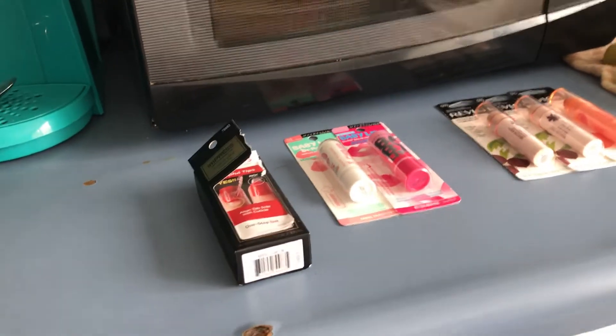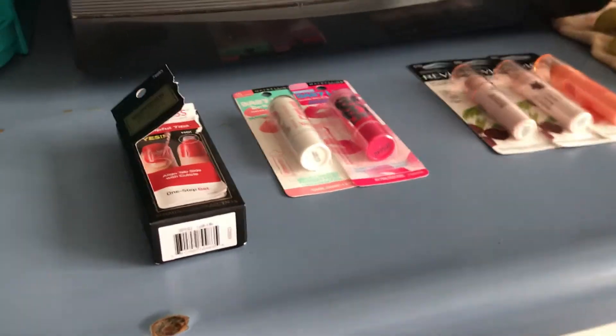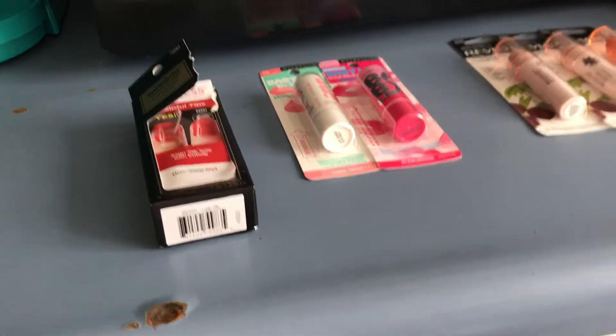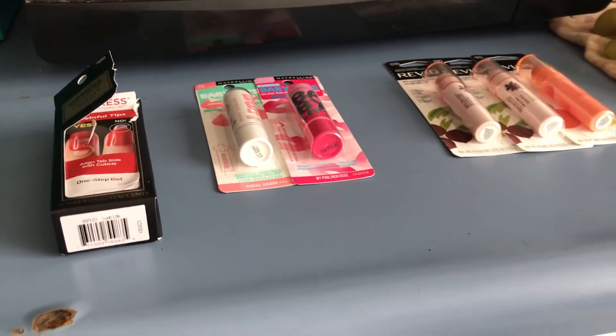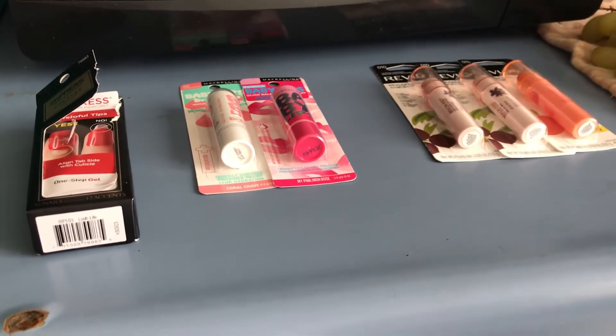Hey guys, this is my CVS haul. We've been having a problem with the Redbox machine, so I couldn't print any coupons. And the ones that were attaching to my card, there was no deals for me to do. So I had a $10 ECB that had expired, and usually my store doesn't take them.